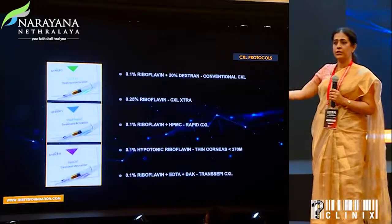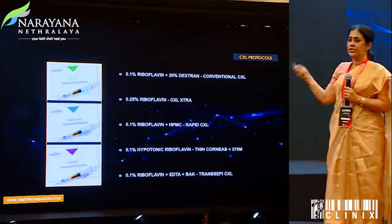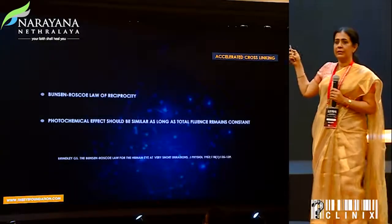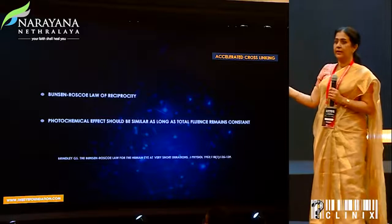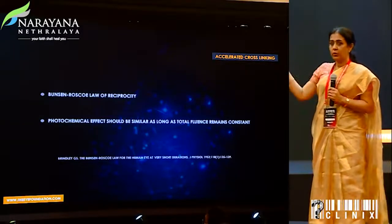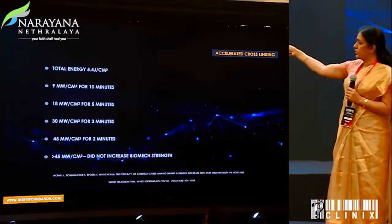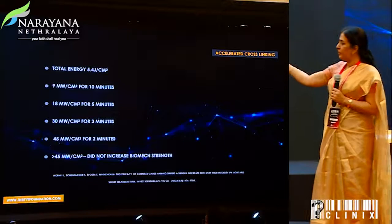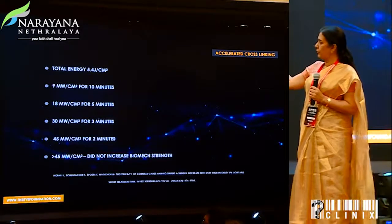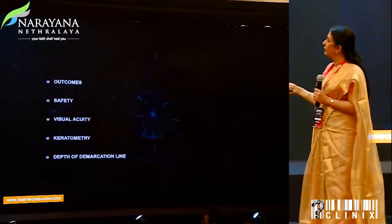While all this was going on, different riboflavin formulations came in with different vehicles, which encouraged us to move forward. Accelerated crosslinking came up with the understanding that if our total fluence remains constant, that could be a way to shorten treatment time. Different options opened up, but different papers told us that going beyond 45 milliwatts for two minutes was definitely not the way to do crosslinking.